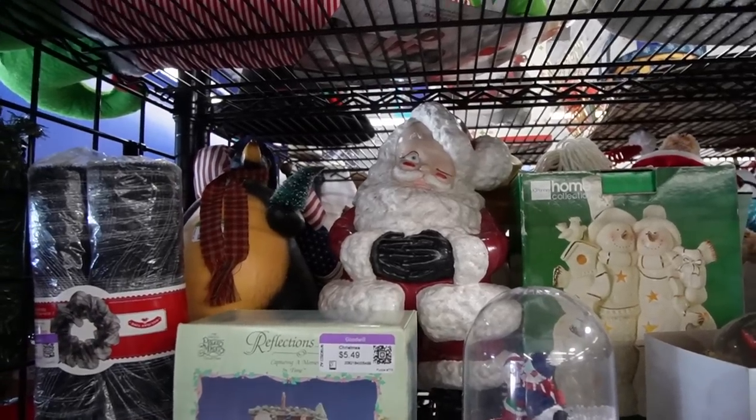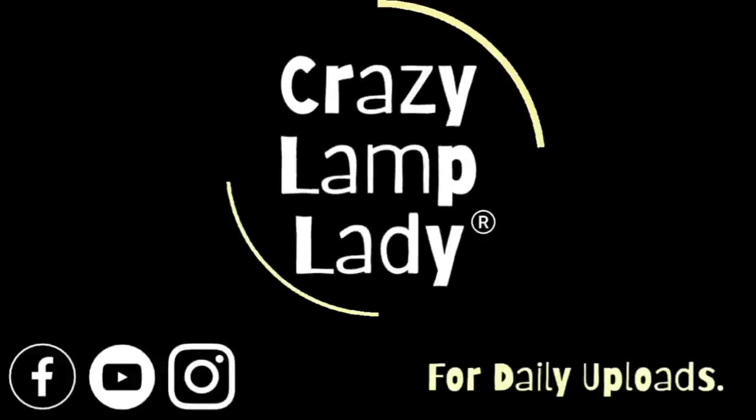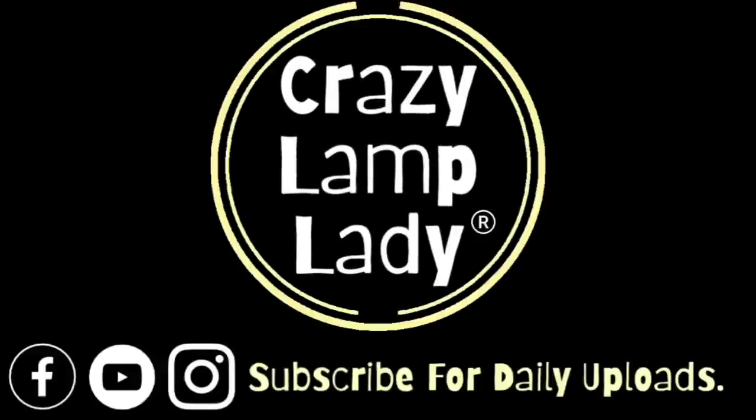Look at that Santa Claus back there — it looks like he had a little bit too much eggnog. Well, we are here in Frederick today at the new Goodwill. I don't know how much longer I'm going to be able to call it the new Goodwill because the newness is going to wear off. We are at the Goodwill on Monocacy Boulevard and it's been open now for about a month — probably less. We're going to head in and see what we can find to buy and flip for a profit.